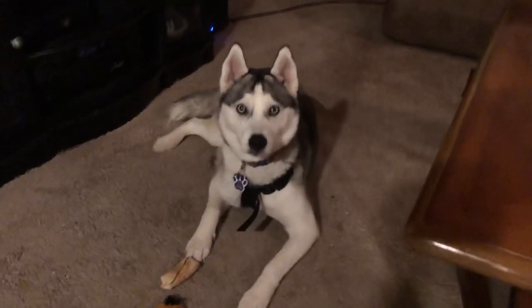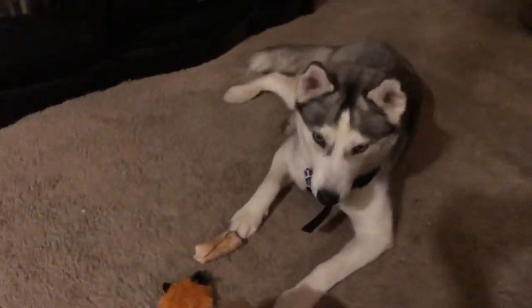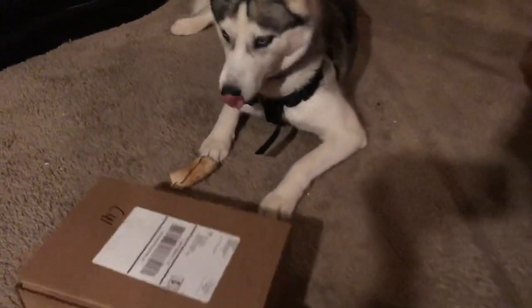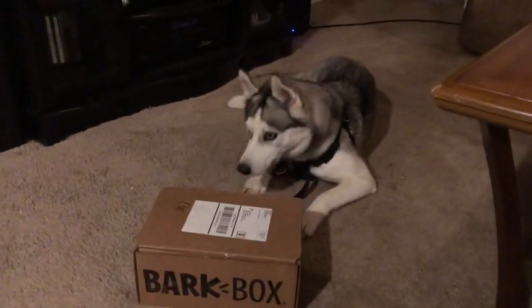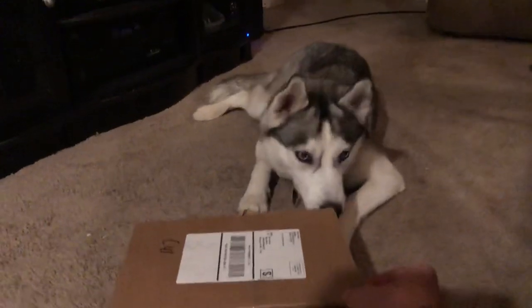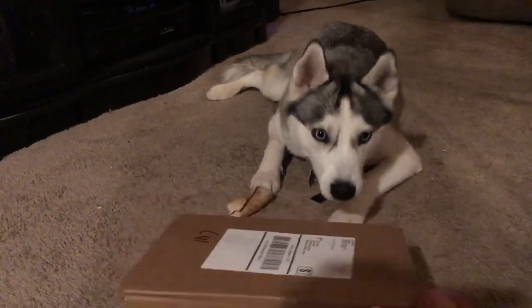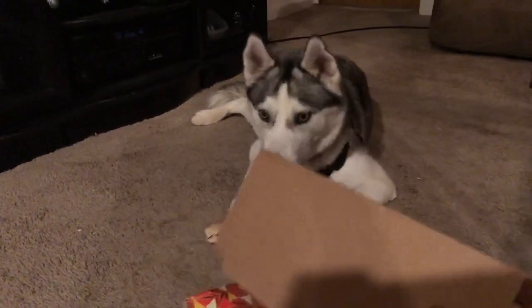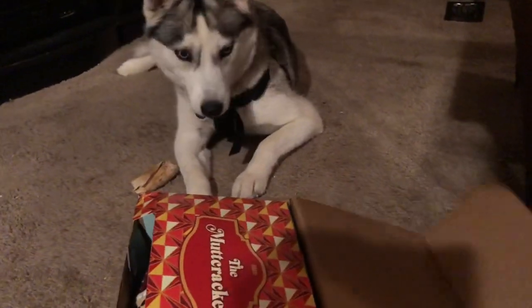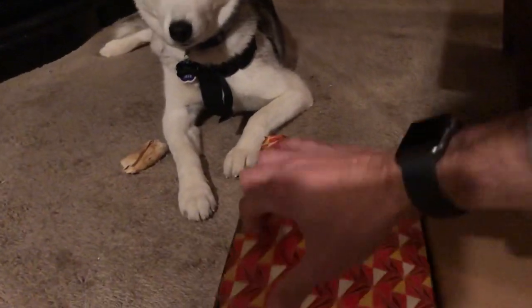Are you ready for your Bark Box? What you got? Let's get your toys out of here. You got a package? What's in it? Oh, that looks like it's for you — see, that's for you.